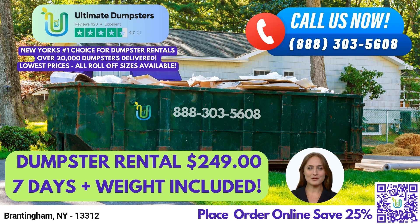Plus, we provide free quotes and estimates for every job and customer, so you can rest assured that you're getting a great deal.